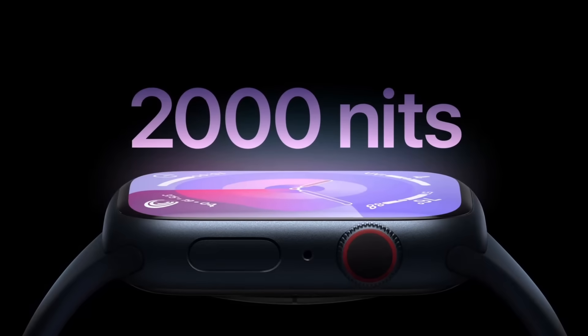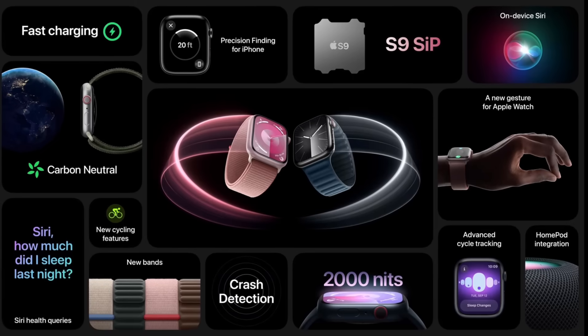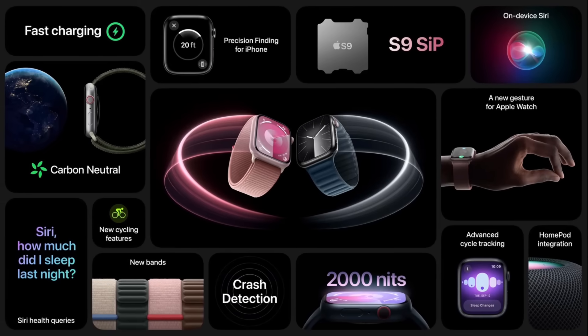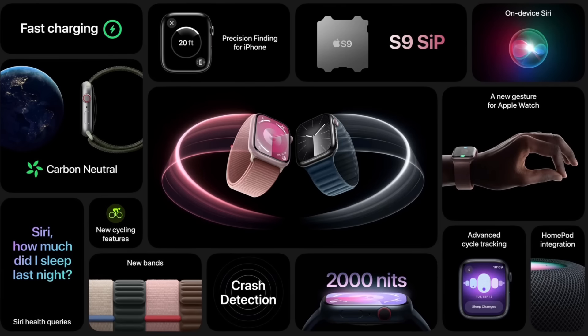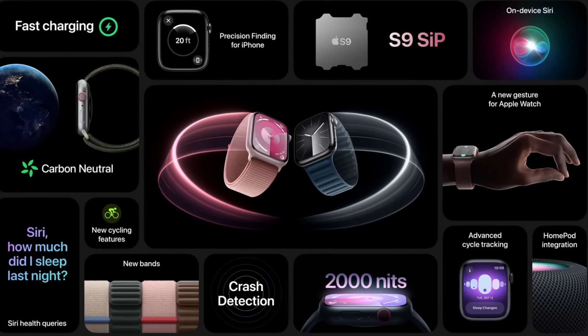On the display, the Apple Watch Series 9 has 2,000 nits of brightness, and there's a new pink color — which I like to call Barbie pink — available for the Apple Watch. Apple is also very proud of the Apple Watch being their first ever carbon neutral device in their lineup, and we can expect more of this from other products going forward.